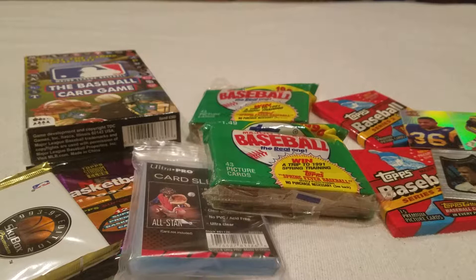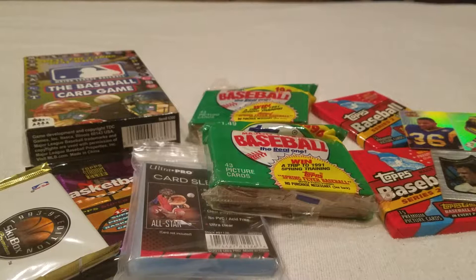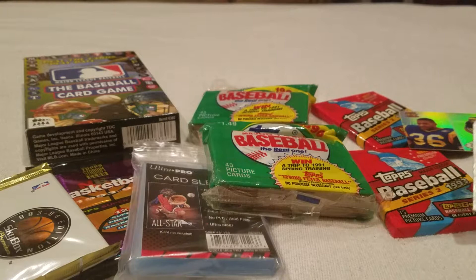Happy Thursday everyone! Just got back from the card shop where I was hanging out sorting football cards by teams. Once I got done, I thought I'd grab a few little odds and ends. As I was sorting cards, I always set aside some things for myself that I like.